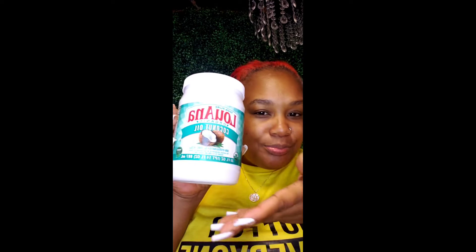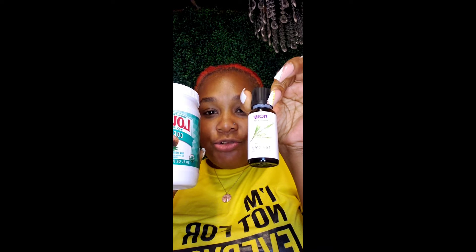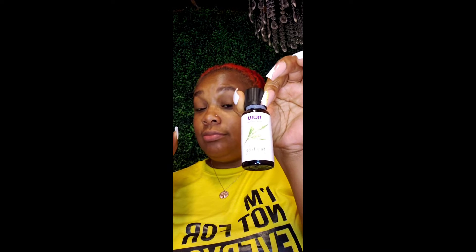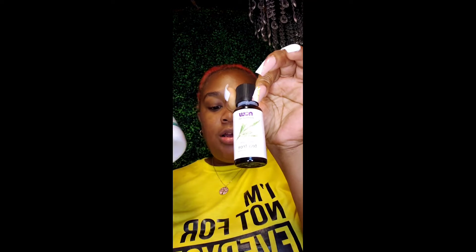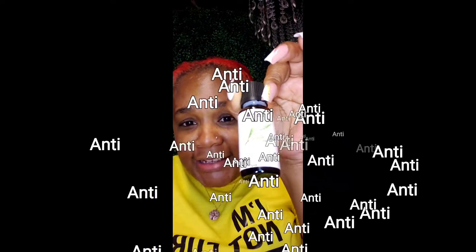I put about five drops of tea tree oil. Cause tea tree oil is strong, it's real strong. The tea tree oil, it's antifungal, it's antiviral, it's antioxidant, it's anti-inflammatory. It's just anti-anti-anti.